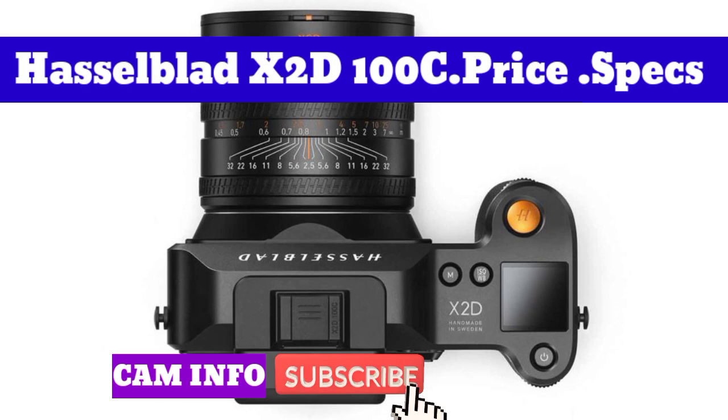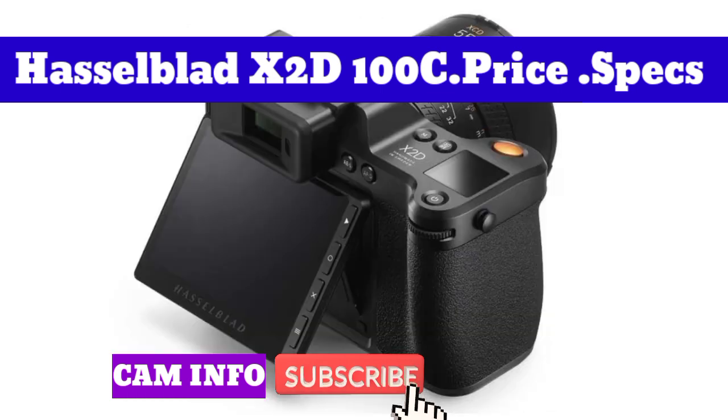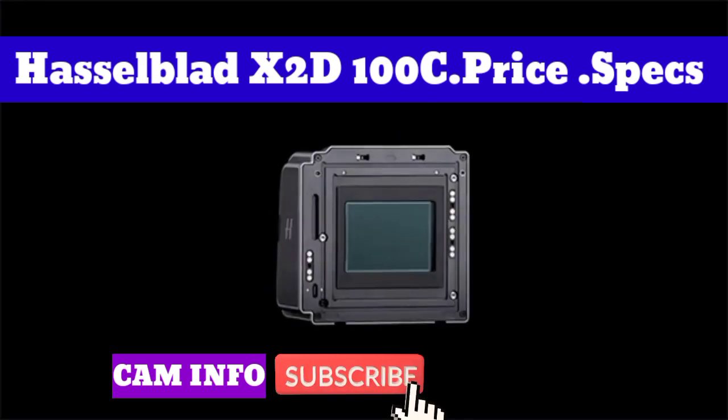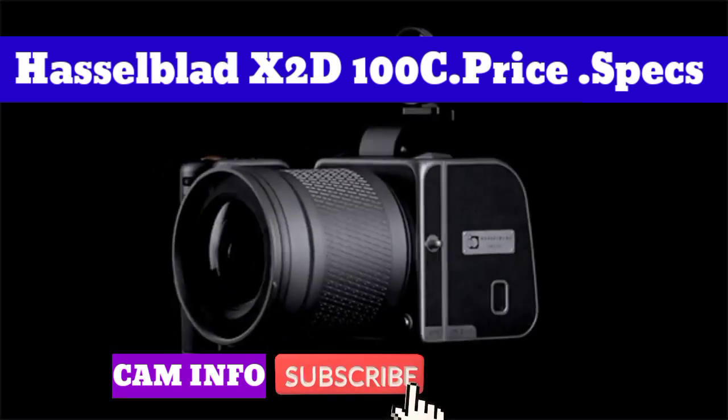In an upgrade on the contrast detection system of its predecessor, the Hasselblad X2D100C has 294 phase detection autofocus zones spread across its 100MP sensor for improved focusing speed and sensitivity.